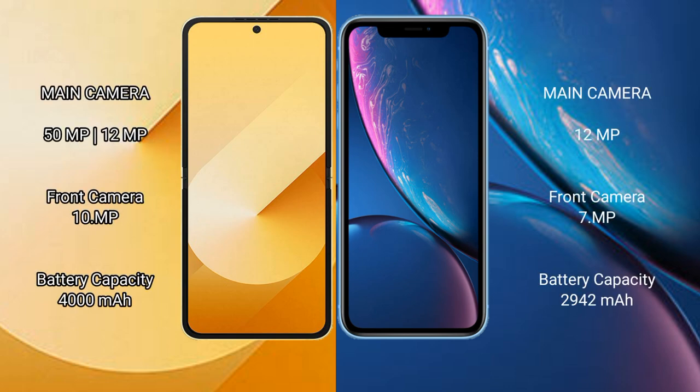The Samsung Galaxy Z Flip 6 features a rear dual camera setup of 50 MP plus 12 MP, and a 10 MP front camera. The iPhone XR has a rear single camera setup of 12 MP and a 7 MP front camera.